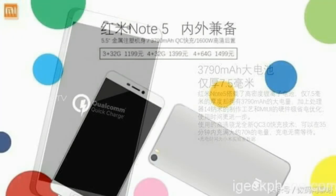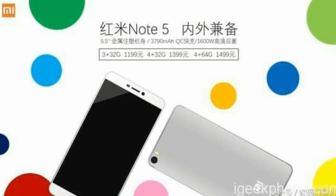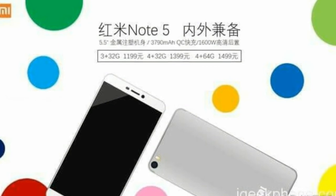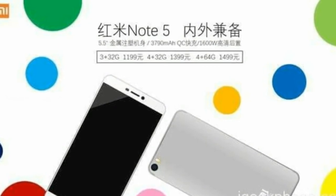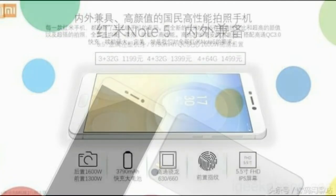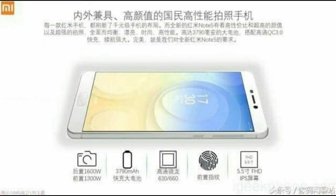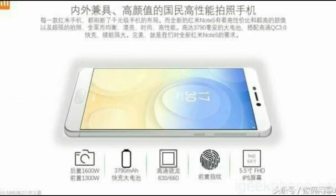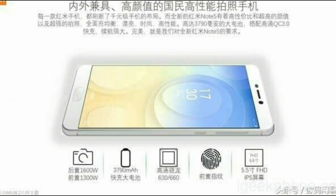For those wondering why the Redmi Note 5 comes with a smaller battery than the Redmi Note 4, the Redmi Note 5 comes with a Snapdragon 660 or 630 processor, which are based on a 14nm process and are very power efficient. So the battery life will actually be much greater than the Redmi Note 4. The Redmi Note lineup is one of the most anticipated phone lineups in the budget segment.